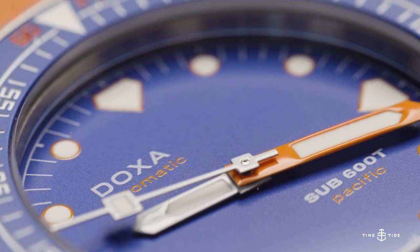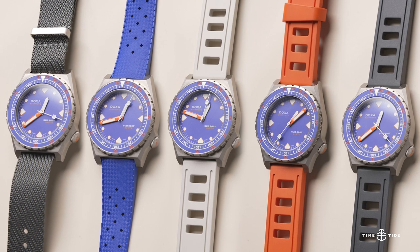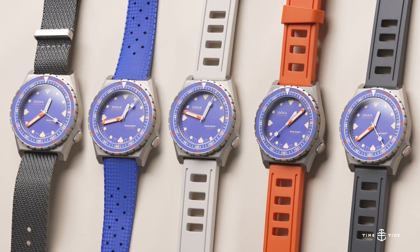Before we get too far along — all these straps you see here, we are going to give away today for the person that nominates their strap monster in the comments below. Everyone's got a watch they swear works best on multiple straps. Tell us below and you can win all this. How much is that worth? About $700 to $20 — that's about $500 US or thereabouts, depending on the currency.